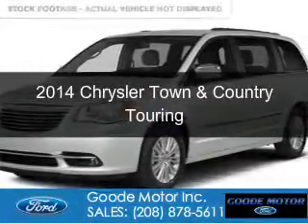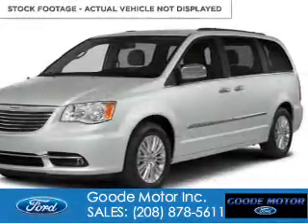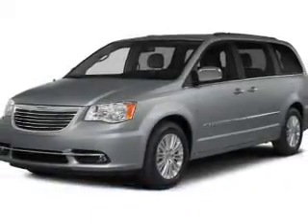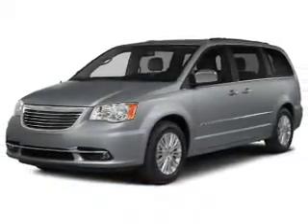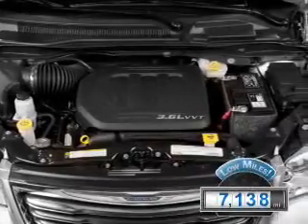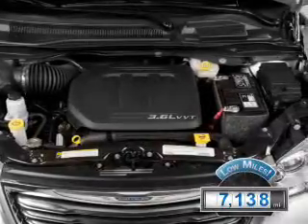This is a used 2014 Chrysler Town & Country, powered by front-wheel drive, a 3.6-liter six-cylinder engine, and an automatic transmission. With fewer than 8,000 miles, this vehicle is like new.